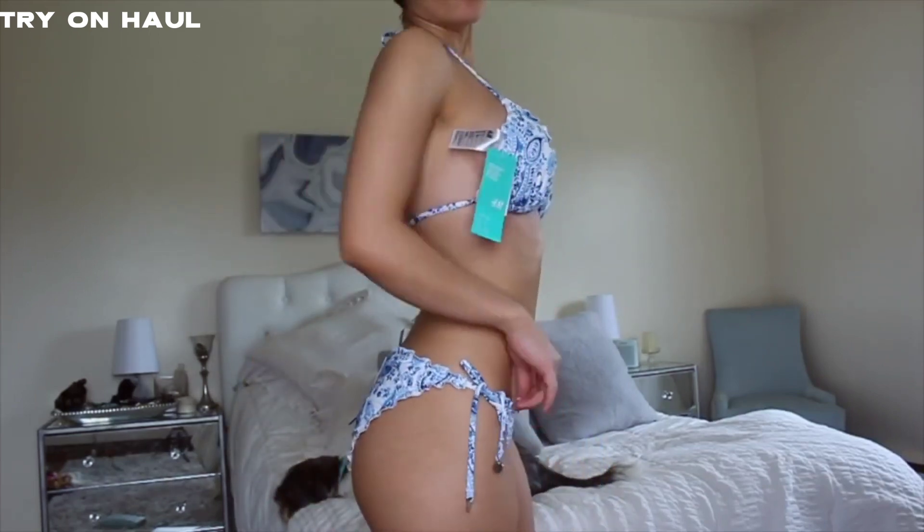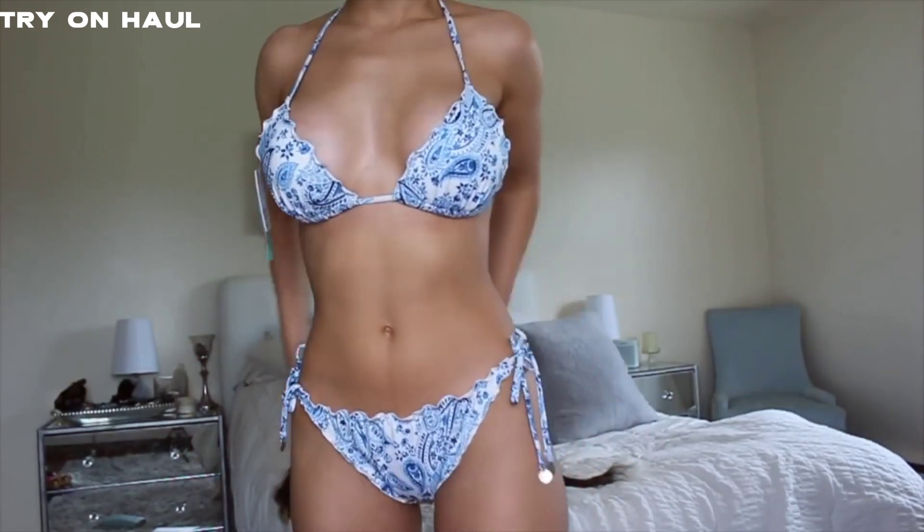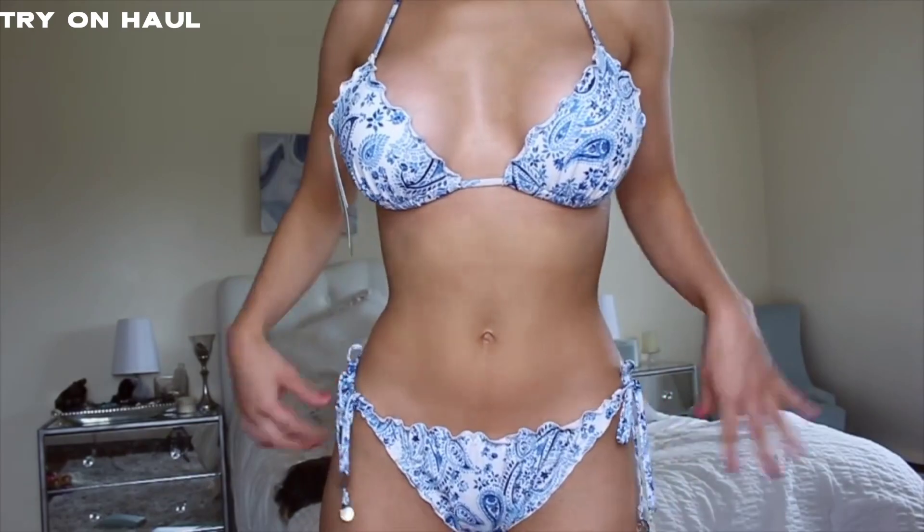Sorry if my floor is super squeaky, but I love this one. I think it's great for America.